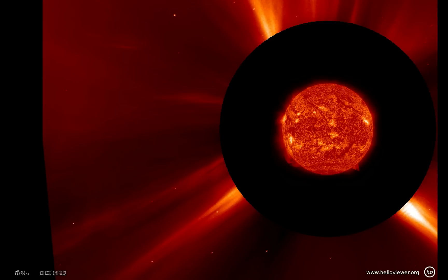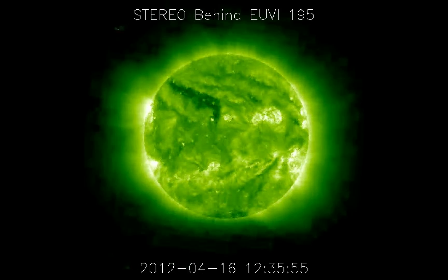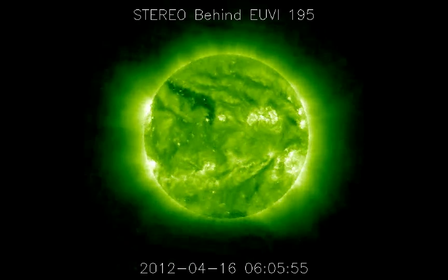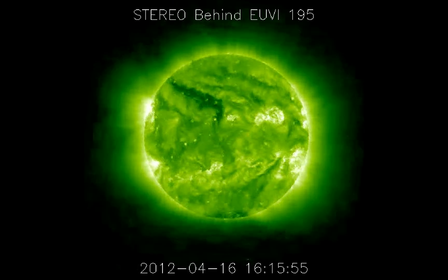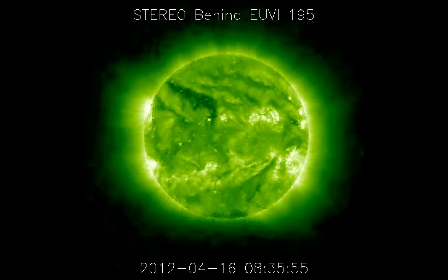We were also fortunate to see this eruption with the STEREO spacecraft — STEREO Behind. We don't have the high-quality data, but here, the low-quality space weather data, you can see the dark material erupting away.